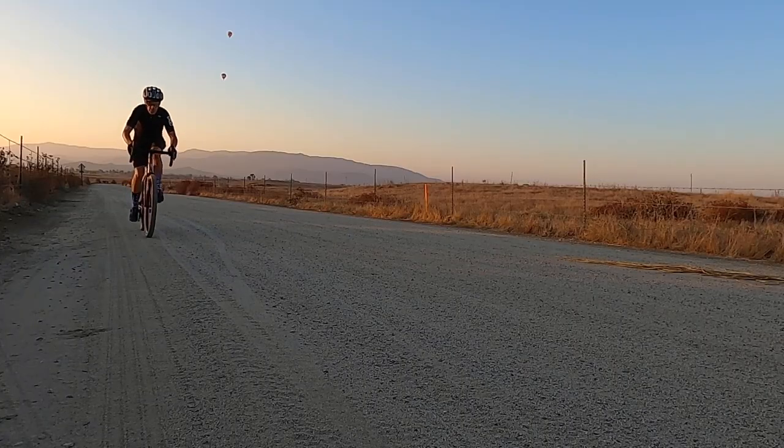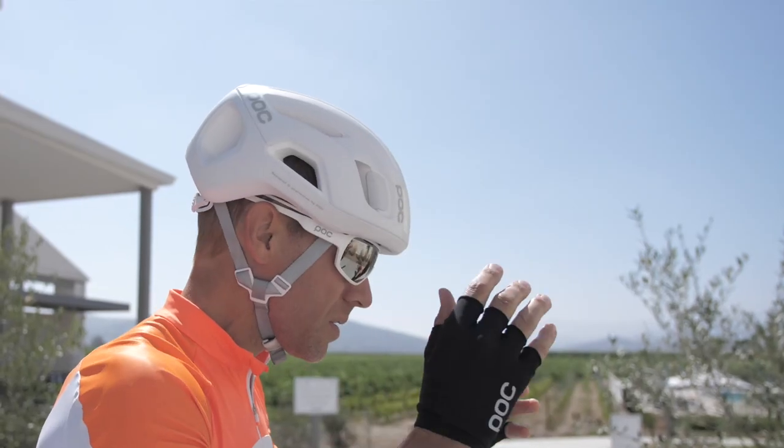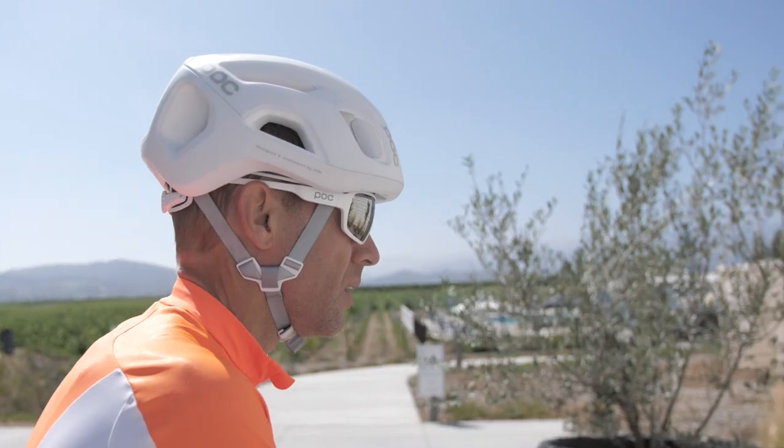They got my attention and everyone else's, and now 10 years later they're one of the biggest soft good brands in our industry. But in all that time, I never owned anything POC until about a year ago when they sent me the Ventral helmet to review. Since then, it's been my number one go-to helmet because it's highly visible and the modern, almost cubist design really grabs your attention.